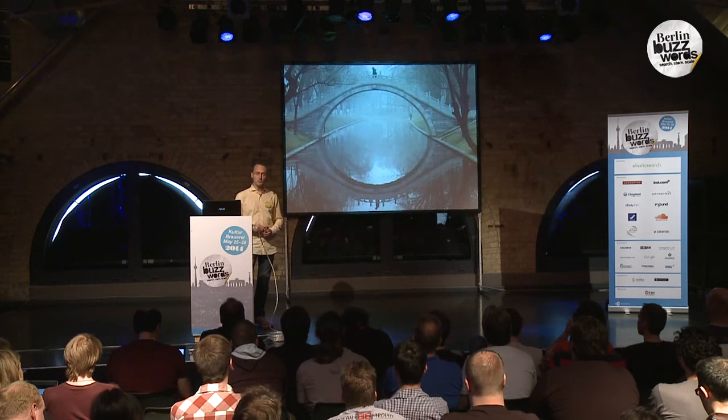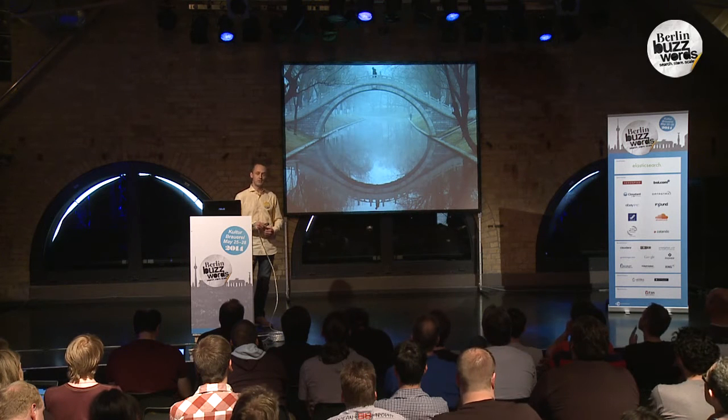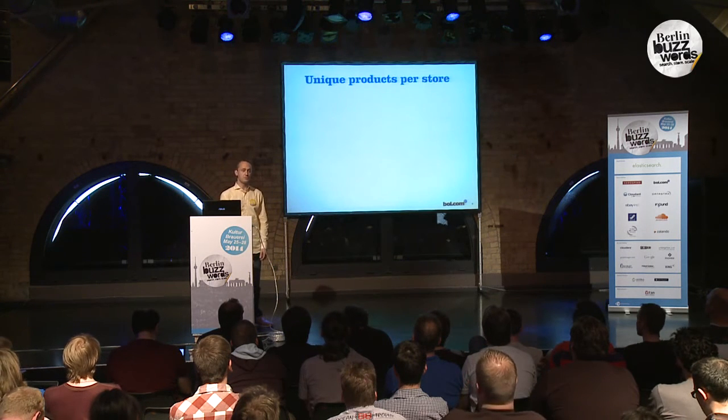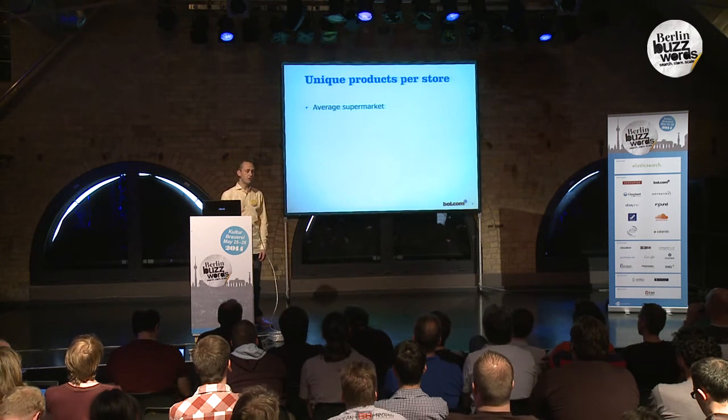This Berlin Buzzwords track is about scalability. So why is it so important to focus on scalability when developing a recommender system? To answer that question, I want to look at the number of unique products sold per type of store. Your average supermarket sells about 10,000 unique products, and an extra large supermarket sells about 20,000.